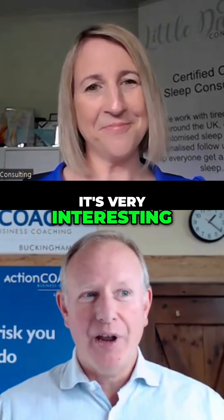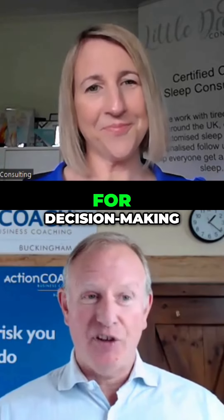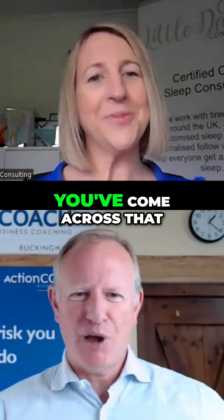It's very interesting. And actually, one of the techniques that I use with clients is a technique for decision making. It's the BRAIN method. I don't know if you've come across that.